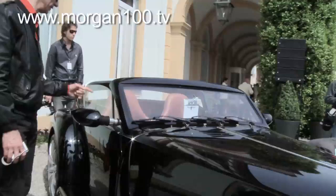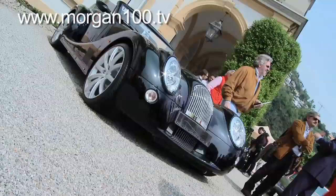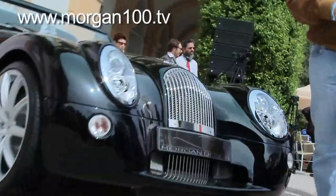Eight minutes of our programme is dedicated to the new Aero Supersports. It was a genuine pleasure to attend the Concours d'Eleganza at Villa d'Este near Lake Como where I caught up with its designer Matthew Humphries. The starting point for the Supersports is obviously the Aeromax, but when did you first have the idea of taking the roof off and doing something else with it?